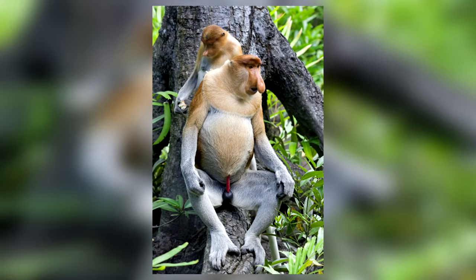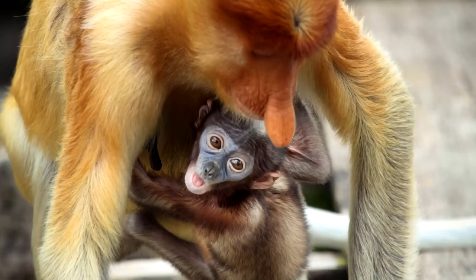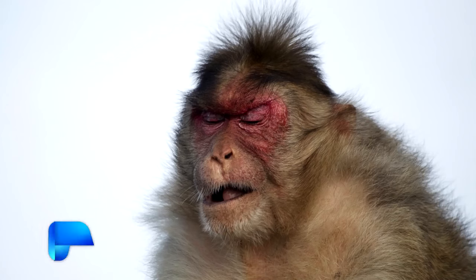In addition to their strange faces, these apes also have webbed toes, making them fantastic at swimming when they aren't climbing trees.